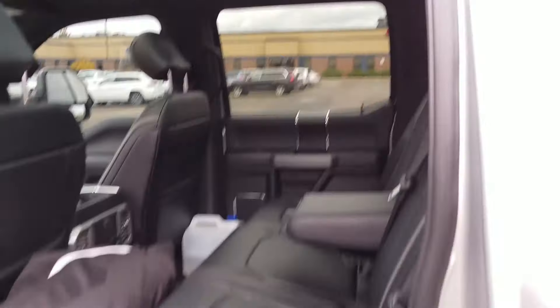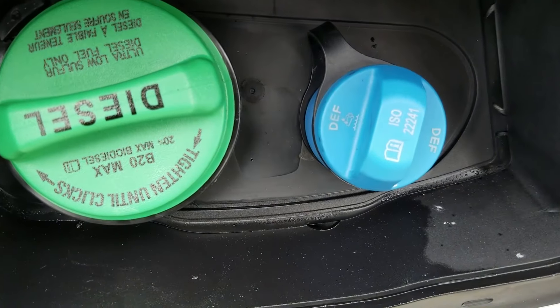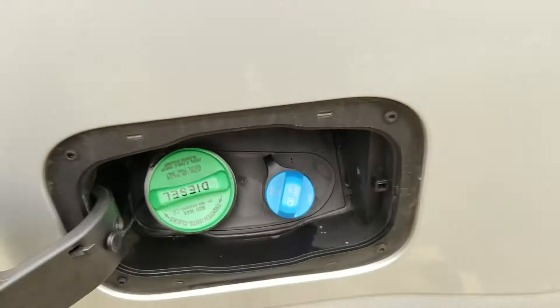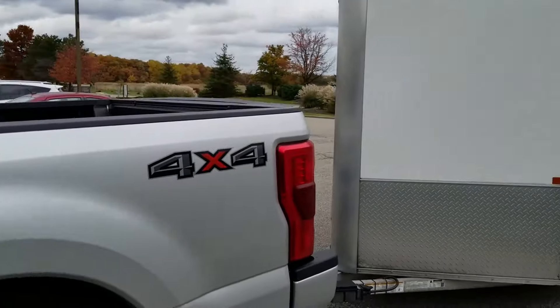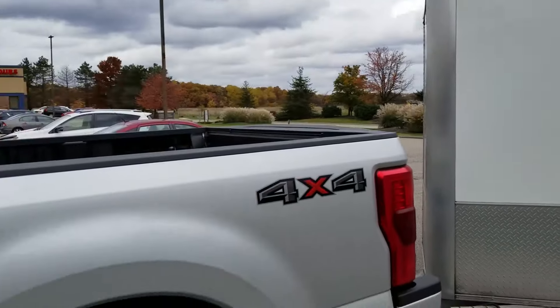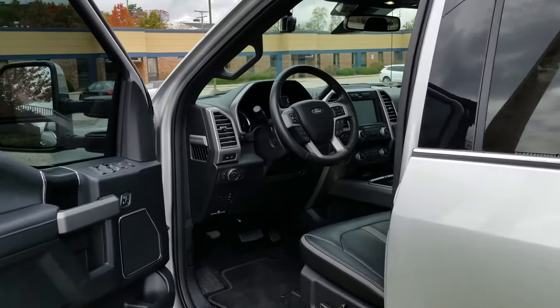We have our diesel exhaust fluid canister — so we won't be stranded. We'll put the fluid in once we test what happens. There are heated seats in the back too. This is the Ford F-250 Super Duty, and this is where you would fill up your diesel exhaust fluid tank. Nice wheels, and of course we've got an R1M in the back hauling a trailer.